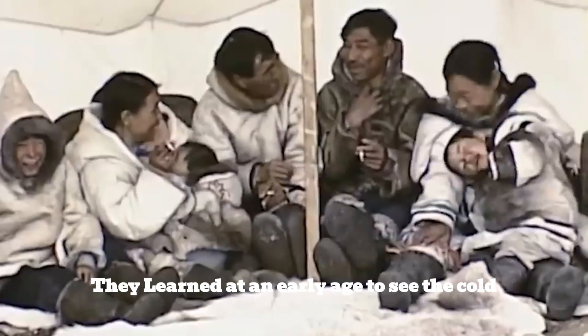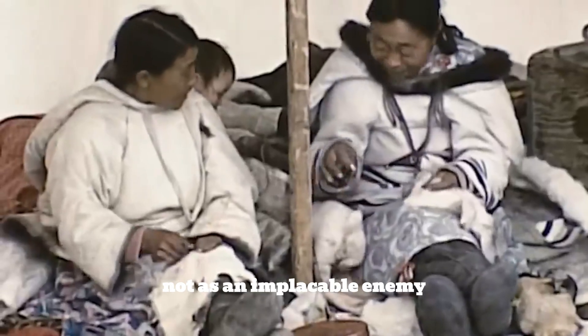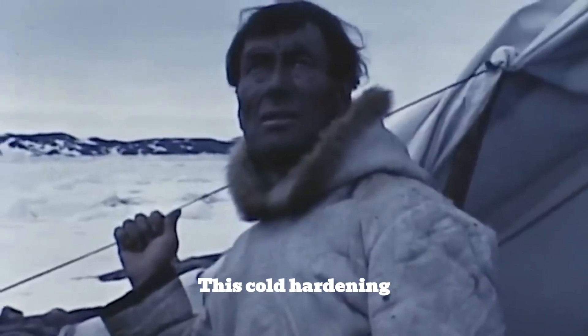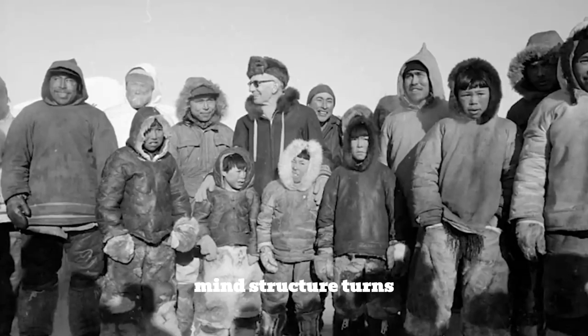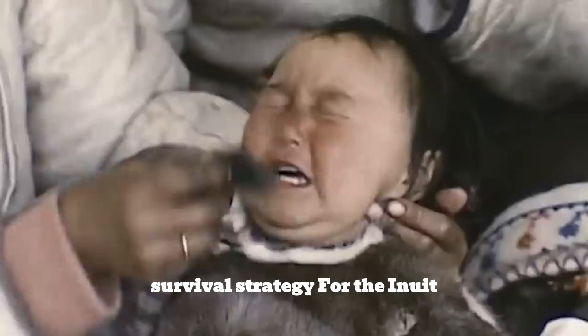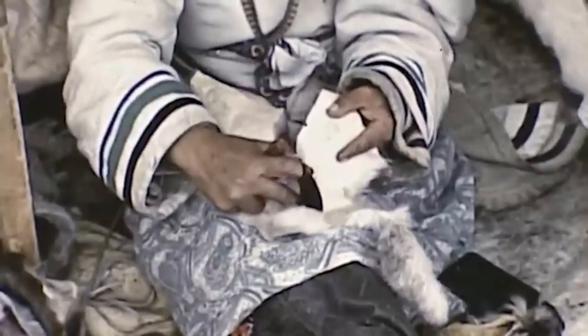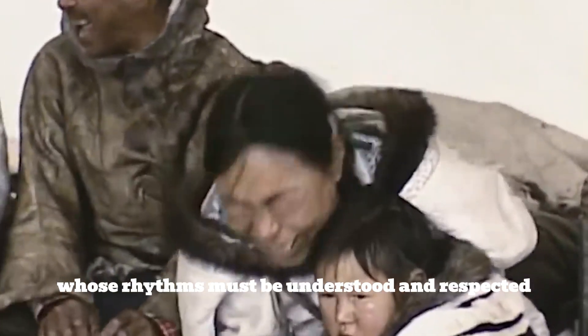Beyond physical adaptations, the Inuit developed an extraordinary mental toughness. They learned from an early age to see the cold not as an implacable enemy but as a natural element to be embraced. This cold hardening means their bodies maintain temperature at extremes even under harsh conditions, while their calm, focused mindset turns potentially paralyzing fear into a practical survival strategy. For the Inuit, the Arctic is not an enemy to be fought but a formidable partner whose rhythms must be understood and respected.